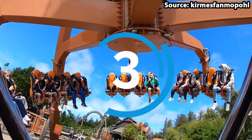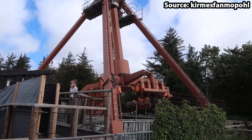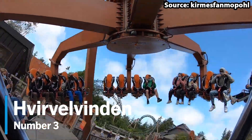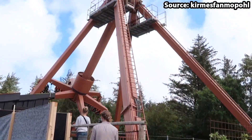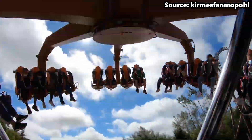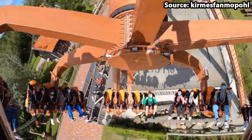Here we enter the top 3 rides at the park, and for the number 3 spot we have — and I do apologise for my pronunciation — Hvirvelvinden, the park's gyro swing. Due to the amount of these rides currently located everywhere, if you are heading to the park on a busy day, we would suggest trying the more unique attractions first.